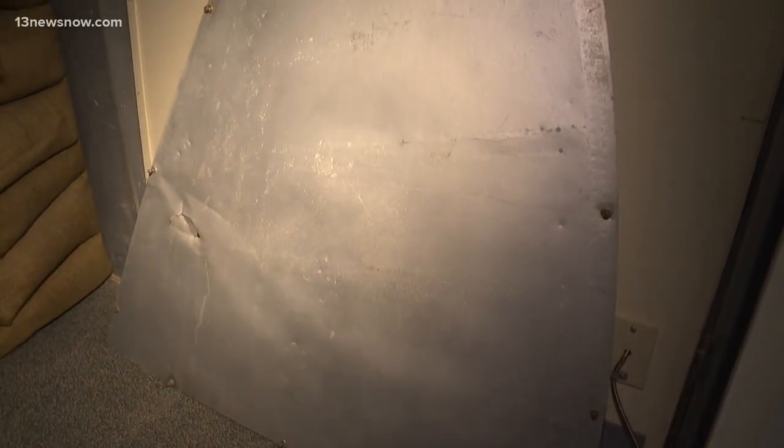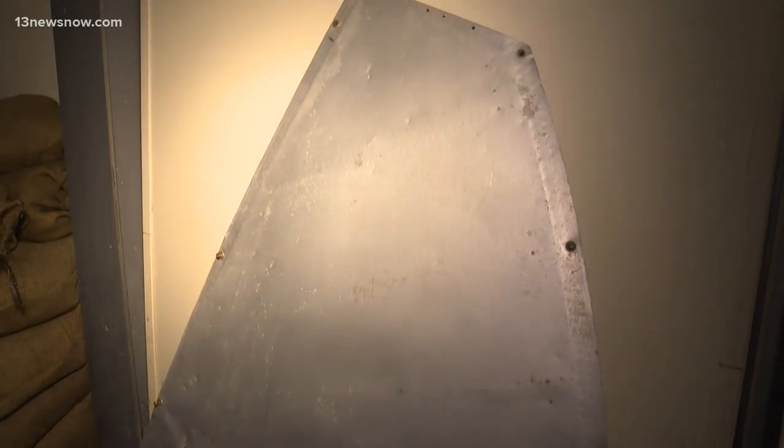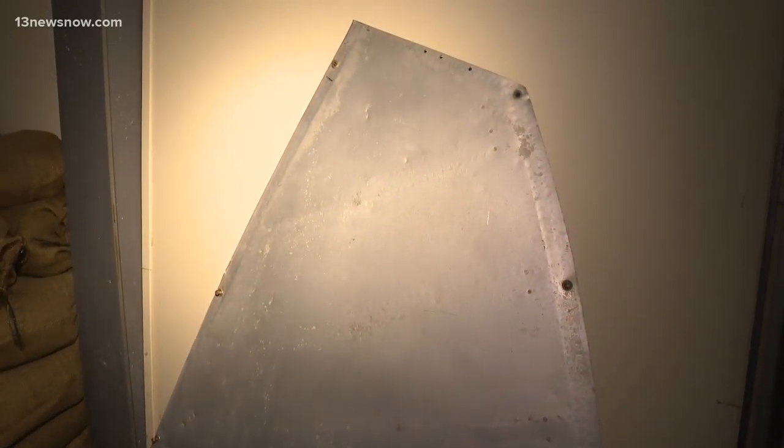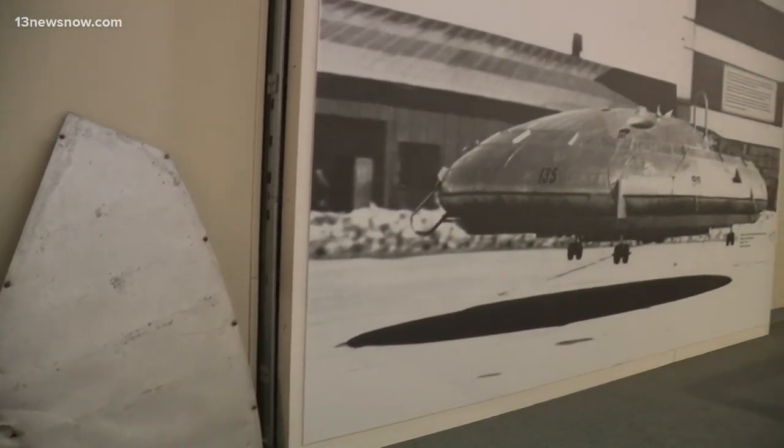It was about 26 feet in diameter, five and a half feet tall, and weighed more than 5,000 pounds. Obviously, you don't see flying saucers on a regular basis. There were some issues — it only could get up to 35 miles per hour and was really unstable as soon as it got more than three feet off the ground.